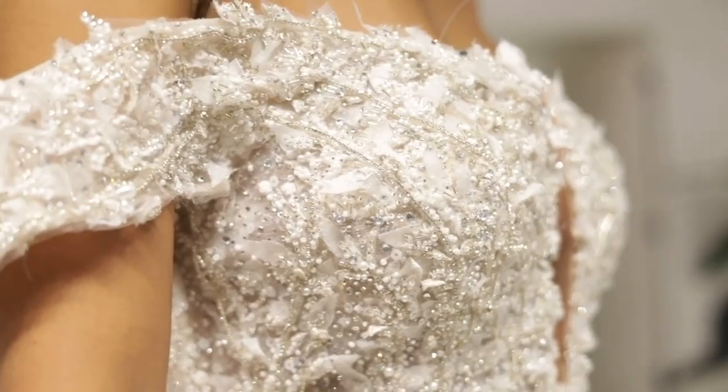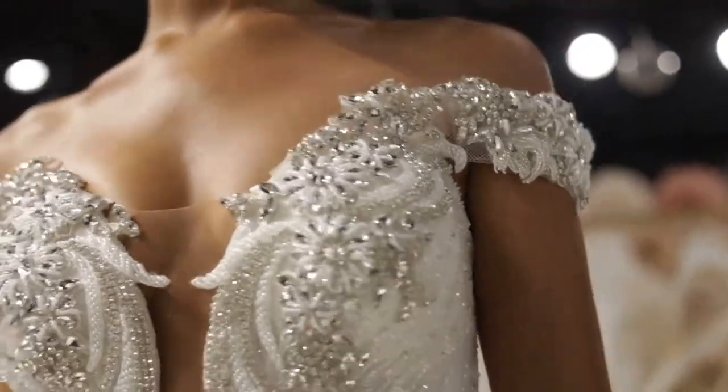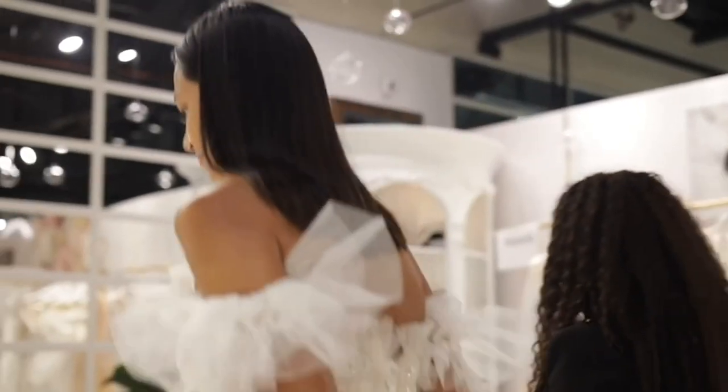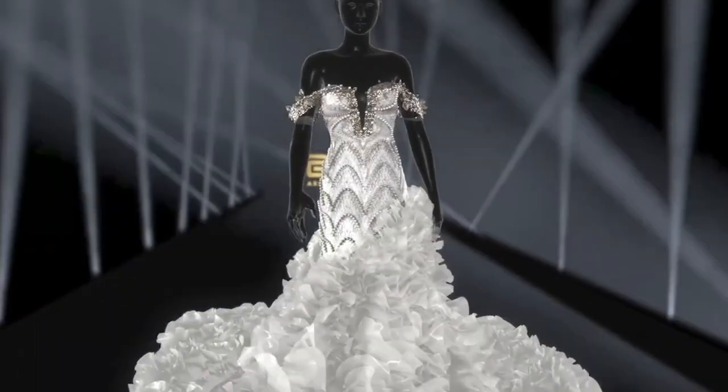2. Anthropologie. Although they aren't primarily a bridal store, Anthropologie does carry a small number of stunning wedding gowns. This is a great place to start your search if you're looking for something different from a conventional bridal salon. Because their designs tend to be more on the distinctive side, the starting price is about $1,000.